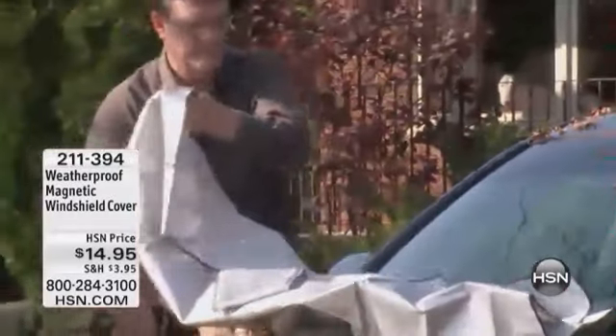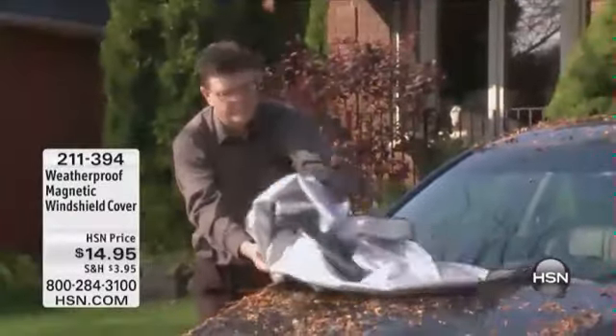We see customers picking up two and three — basically one for every car in the family — and we do expect a full sellout. So do not miss out. Take advantage of a really ingenious product at an incredibly affordable price. With that reduced shipping and handling, we'll send them anywhere you want and know that your windshield's covered.